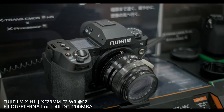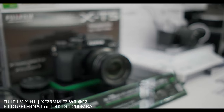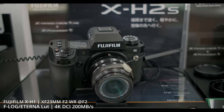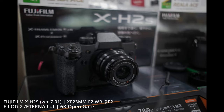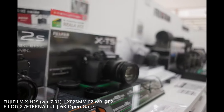The facts in this video show that these two bodies with the exact same lens and exact same settings — both shooting at their highest quality — the XH1 at 4K DCI 200 megabytes per second and the XH2S in 6K open gate. The autofocus setting on the XH1 has tracking sensitivity at plus two and autofocus speed at minus two, which gives a nice smooth pull focus. The XH2S I left in the default settings.